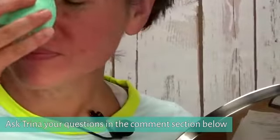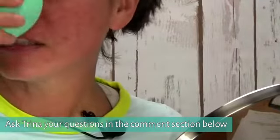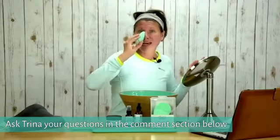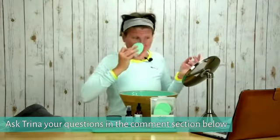Once you're done, it does help with acne, it does help with blackheads, and it does help with rosacea.